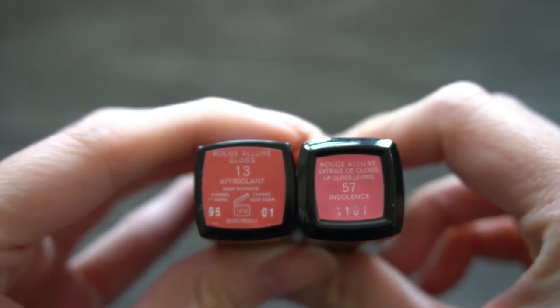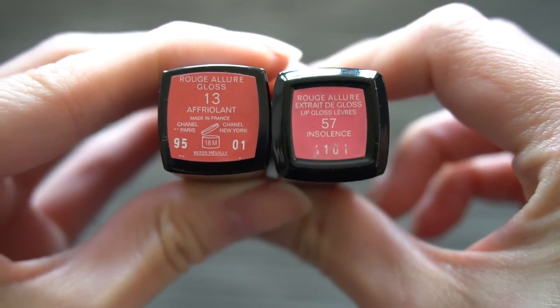I'm sure there are cheaper alternatives to these specific colors, but I like them and I use them often enough that I don't mind investing in a couple of these glosses. So I mentioned in the favorites video that when I brought 57 to the counter, the service ladies were like, this is really old. The color she initially suggested to me was number 13 in Afriolant. But looking at them now in daylight, I realized that these two colors are not even similar at all.